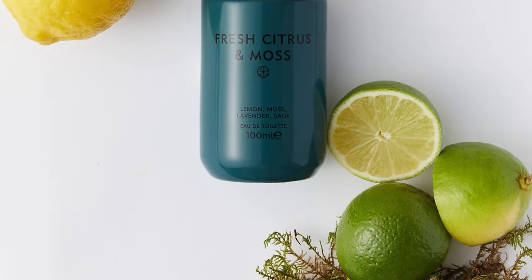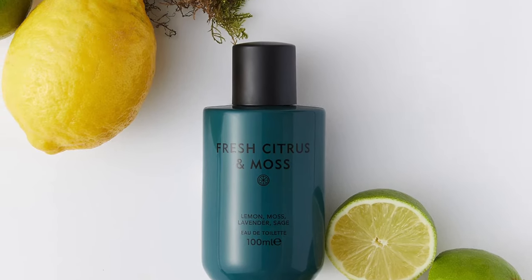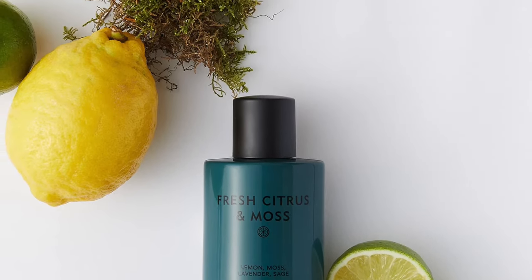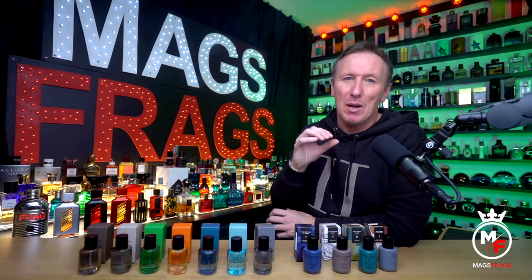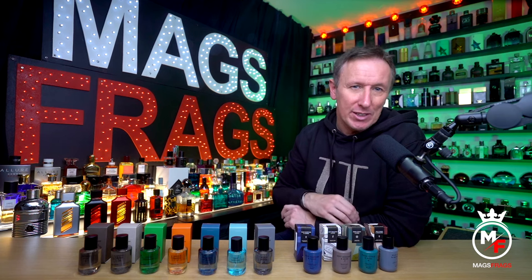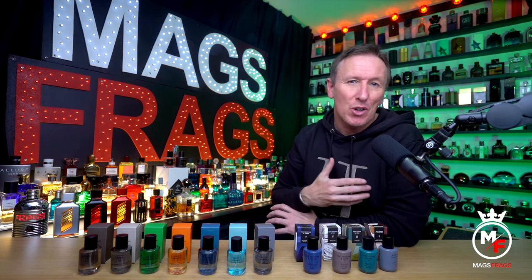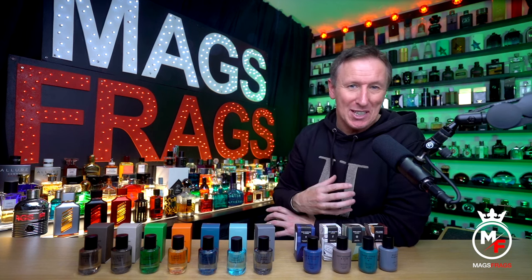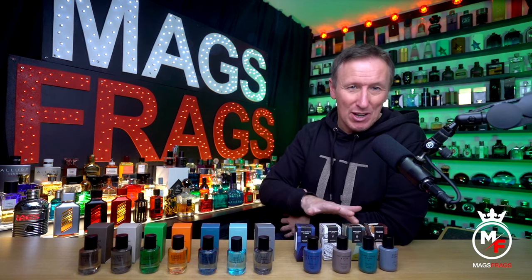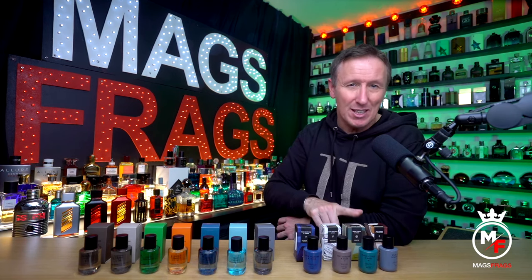The third one in the Intense series is called Fresh Citrus and Moss, which again just does what it says on the tin. It's a super bright, effervescent scent with an eye-wateringly zesty lemon up top, which sits on a bed of green earthy moss and lavender. This is by far the freshest and most clean one out of the whole series in my opinion — it's one to wear on the hottest of summer days when you want the ultimate lemony freshness, and the lemon in this has just got this real fizziness about it.